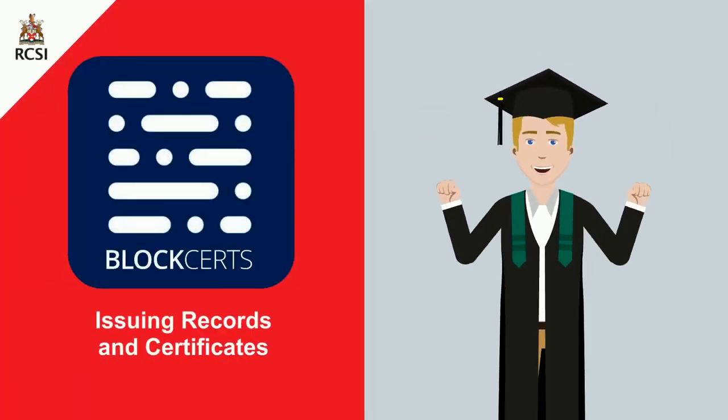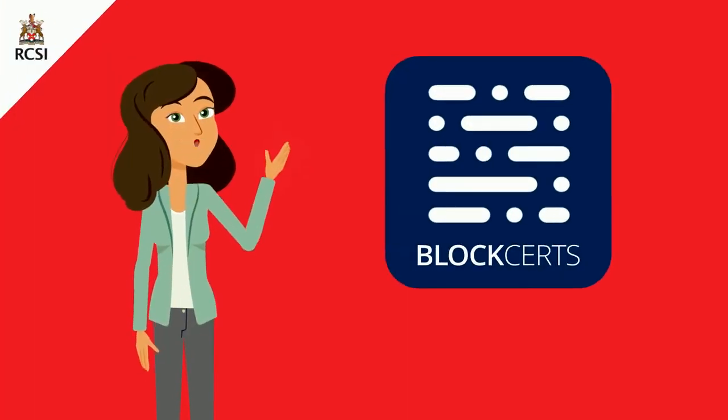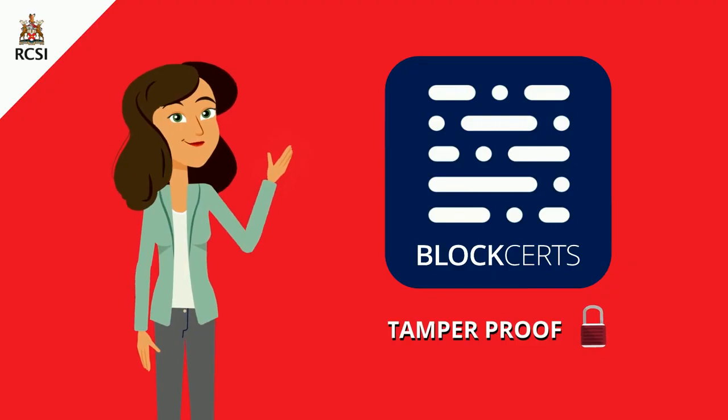Using Blockcerts, your institution can issue your records and certificates, which you can receive and store onto a digital platform, share with your employers, and receive verifications. Blockcerts is a blockchain-secured platform that is tamper-proof.